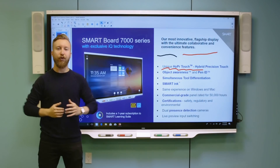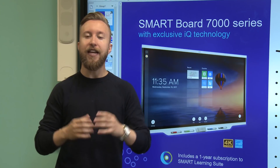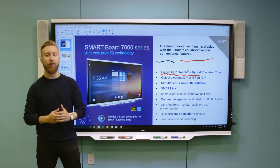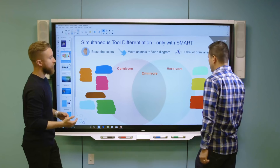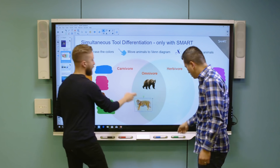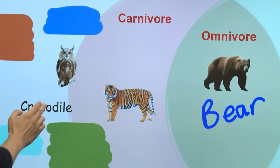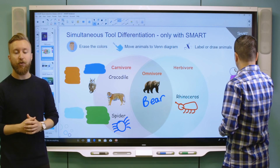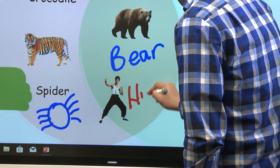All of these features are great in isolation, but what's even better is Smart simultaneous tool differentiation. This allows multiple users to interact with the most freedom at the exact same time. I'm going to invite Steven up to showcase this feature. You'll notice we can draw, write, erase, and move content around simultaneously without interfering with one another — none of those actions will block each other. You don't have to take turns or interrupt each other. Simultaneous tool differentiation truly allows you to focus on student learning outcomes and not on managing the technology in the room.